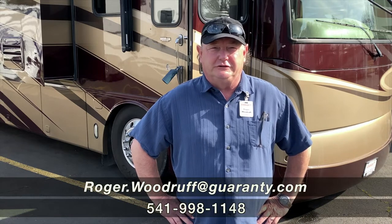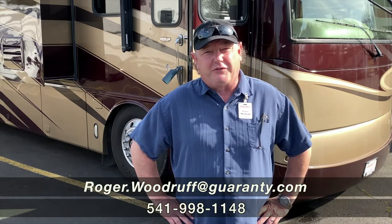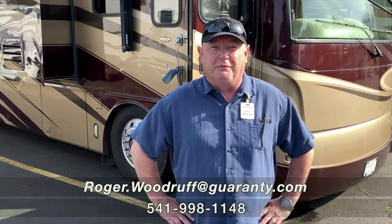Thank you for taking a look at this coach with me. Again, I'm Roger Woodruff with Guaranty here in Junction City, Oregon. If you have any questions about this rig or any of the other rigs, let me know — I'll be happy to help you.